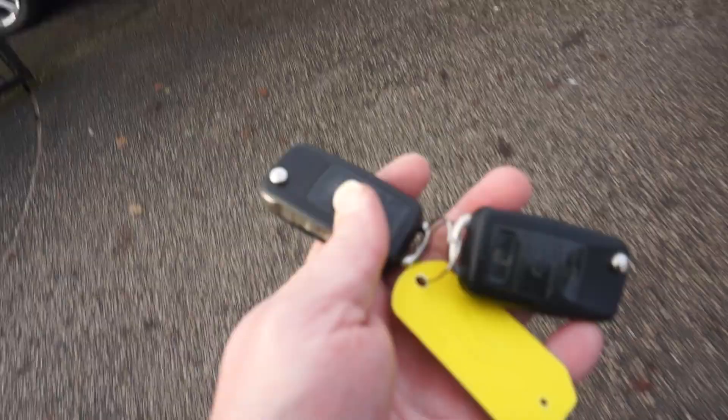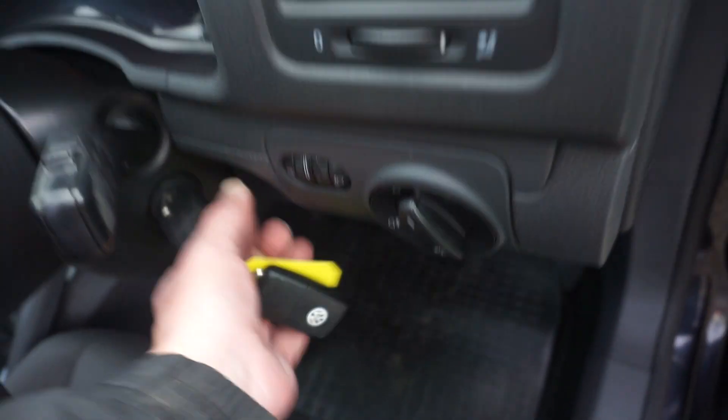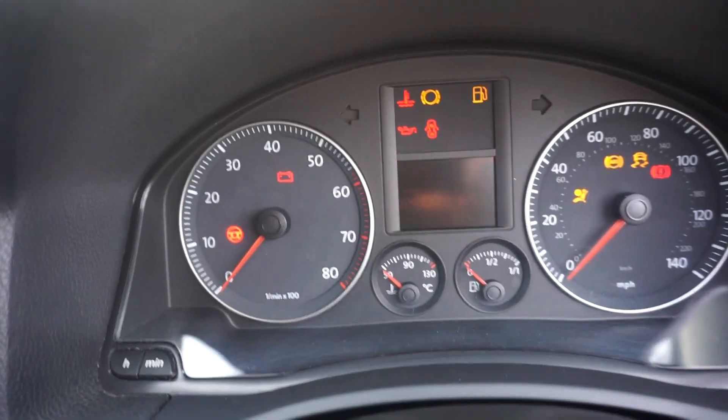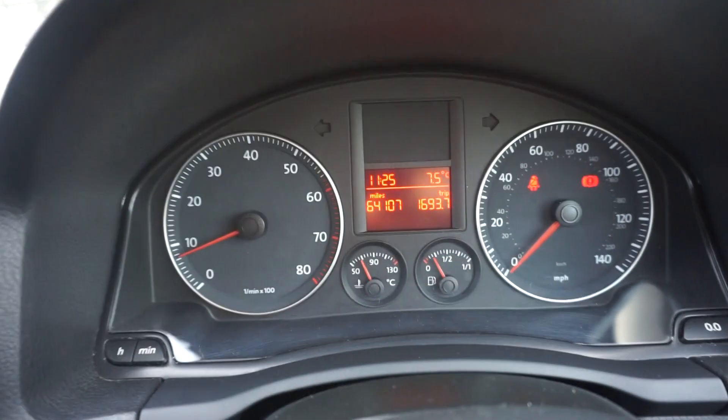It's got two keys with it, and I'm just waiting on the handbook — I've got some service receipts with the car. It has a seat height adjuster, electric front windows, and power mirrors. The mileage is 64,107 miles, so really low mileage at 64,000. It's also got air conditioning.